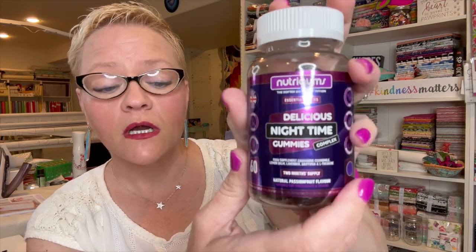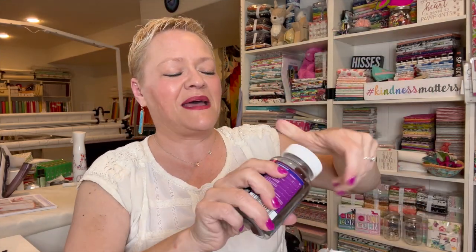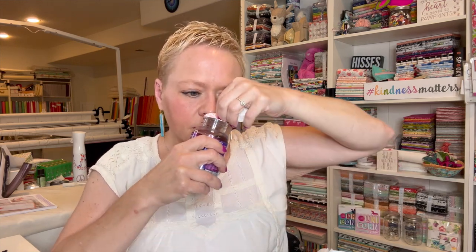It says it's for nighttime, so I don't know if it helps you sleep or what. I'm kind of afraid to take one right now because I'm already tired — just in case it induces sleep, I'm going to pass on it. But let me just smell it. It smells fruity, so I'm sure it just has the passion fruit flavor. They're gummies, very easy to chew.